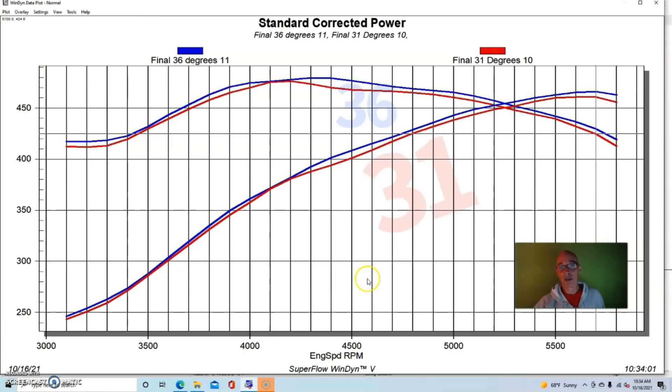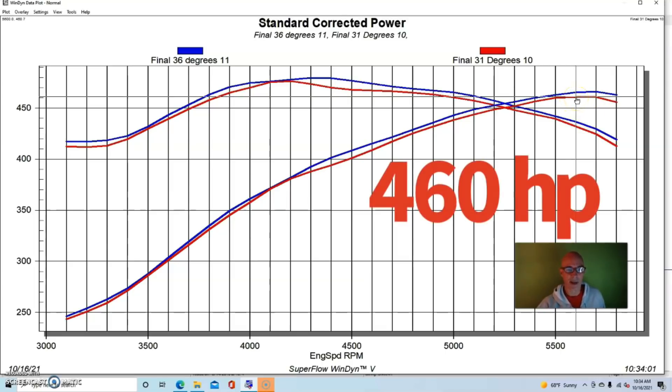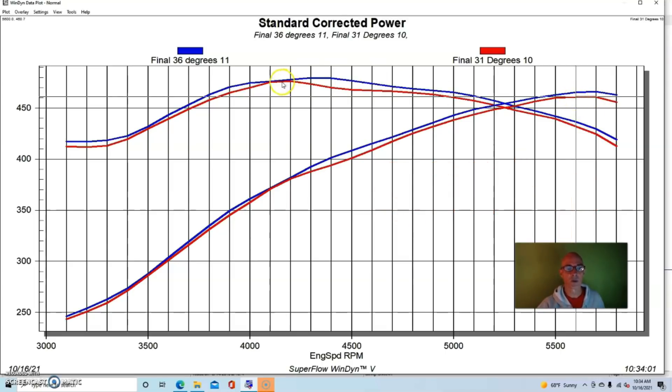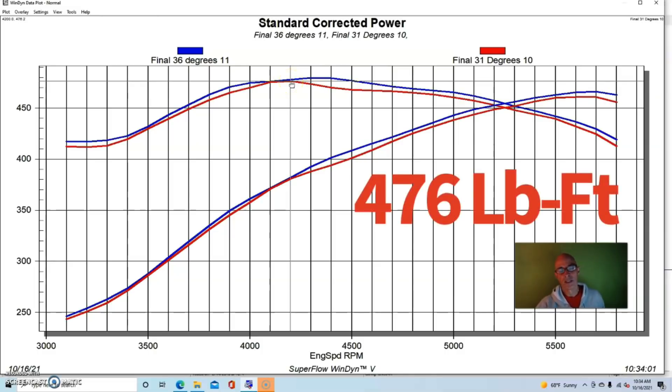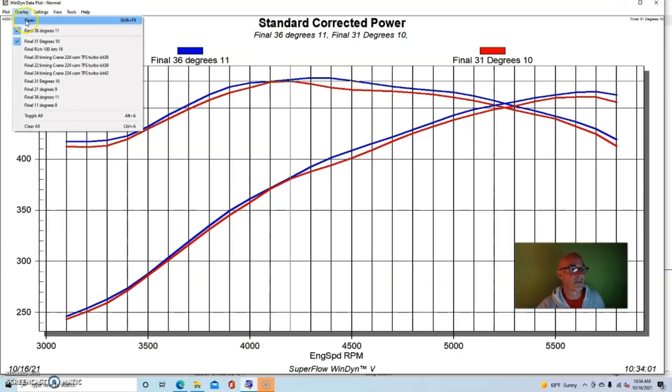Let's see what happens when we take timing away. Going down about 5 degrees to 31 degrees, it didn't lose a whole lot of power. Peak power was only down to 460 horsepower, and peak torque was 476 foot-pounds — so you're talking about just a handful, five or six horsepower. In that range you're going to be really close, splitting hairs. I would tend to air toward the less timing side and give away a couple of horsepower just to keep it away from the detonation threshold.